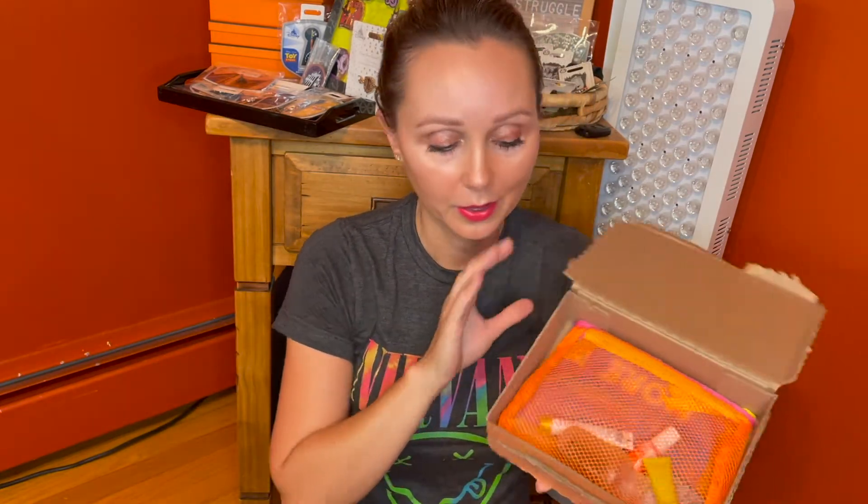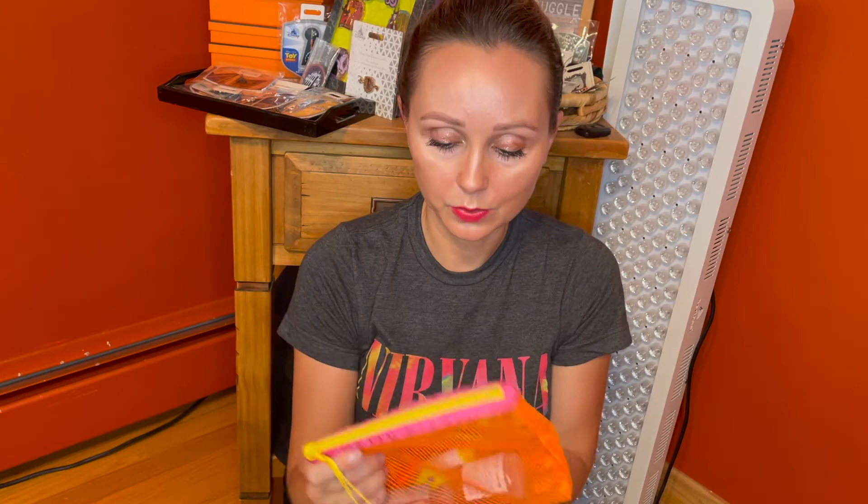We got our Birchbox and we're very excited for it because this month they're doing this mesh bag instead of their typical box, which I actually think is really nice. I haven't gotten too many Birchboxes, so unlike other folks that have like stacks of these boxes, for me they're all kind of new and I think they're cute. But I do really like this mesh bag.